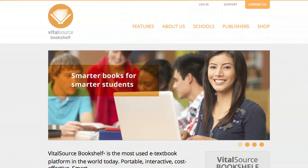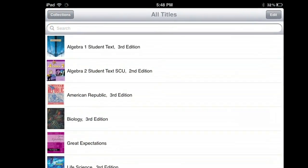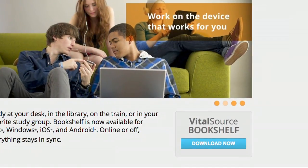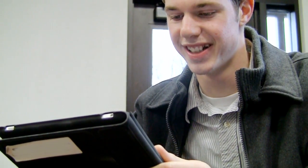Through BJU Press, you'll receive a redemption code for each e-textbook. Next, you'll go to online.vitalsource.com and create an account in just a few easy steps. Once you have registered, you can enter the redemption code to download your e-textbook to your bookshelf. To view the book on a device like the iPad, a student would simply download the VitalSource Bookshelf app.